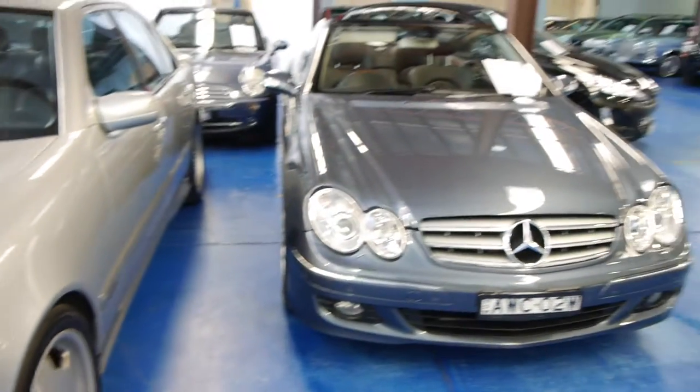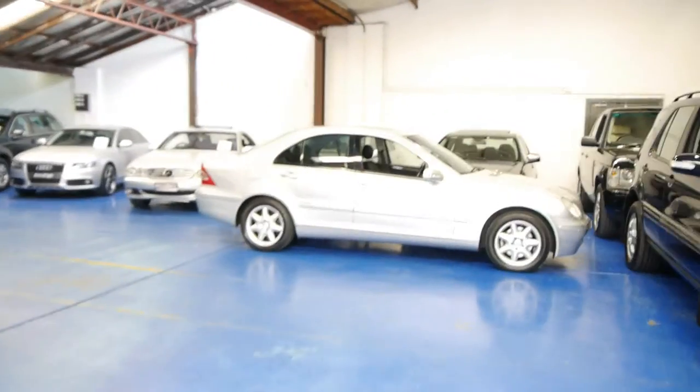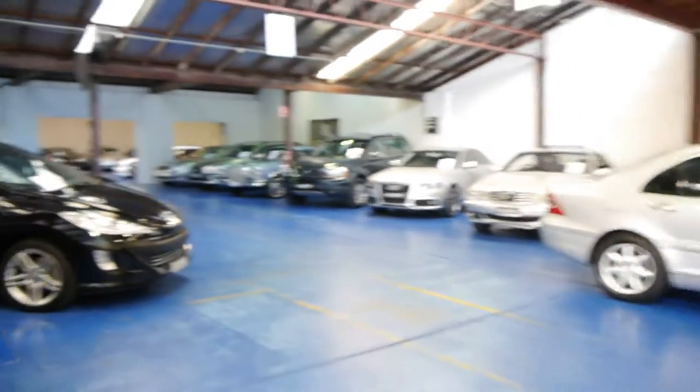So we are called the Old Timer Centre. We're in Marrickville, New South Wales. We've got about 65 cars. We feel like Mercedes-Benz of Marrickville - most of them are Mercs.